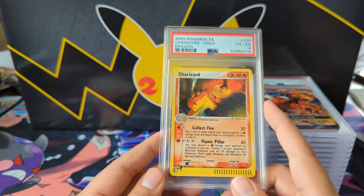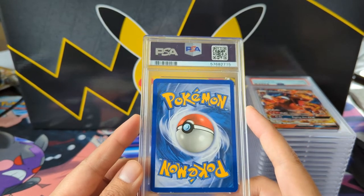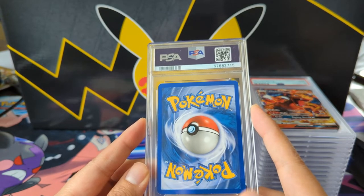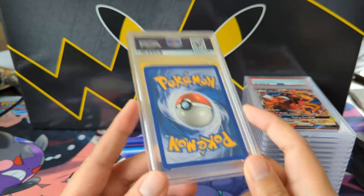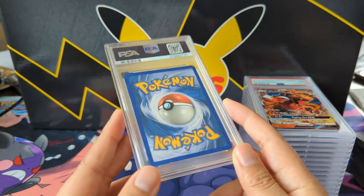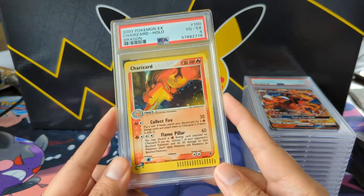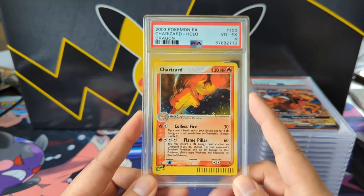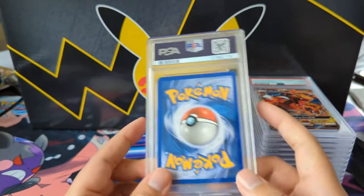Another Charizard with some edgewear — some of the other cards I sent had tons of edgewear and still got a five or six. Why is this one a four? I'm wondering if at the right angle there's going to be a crease somewhere. Very cool Charizard from the Dragon era — so disappointing right there.